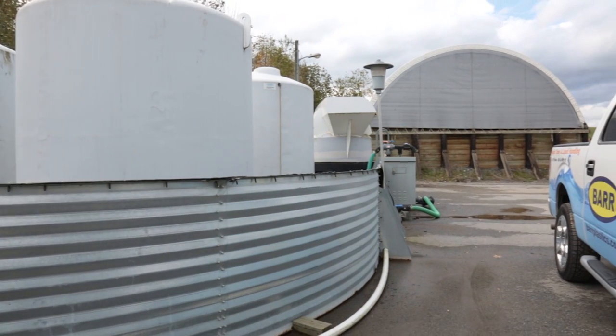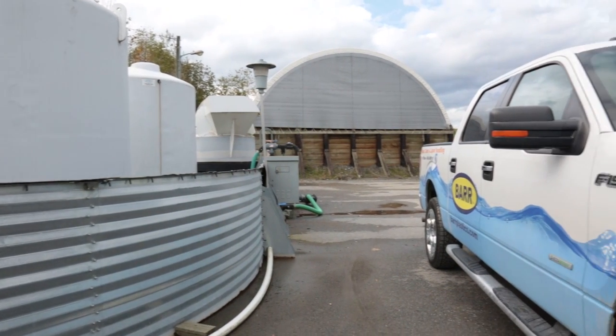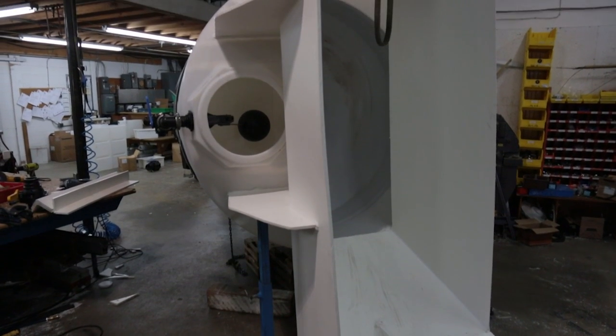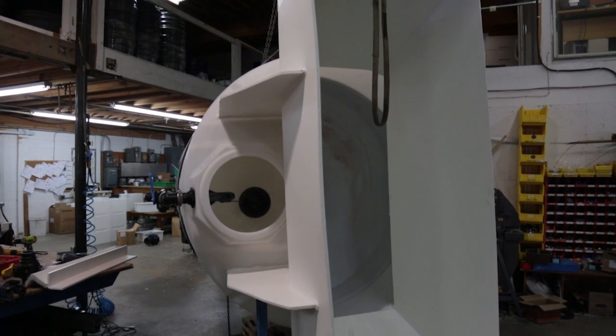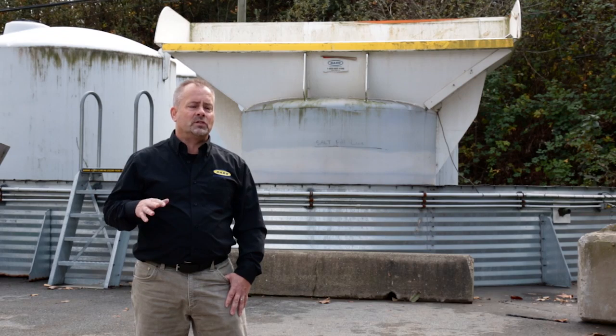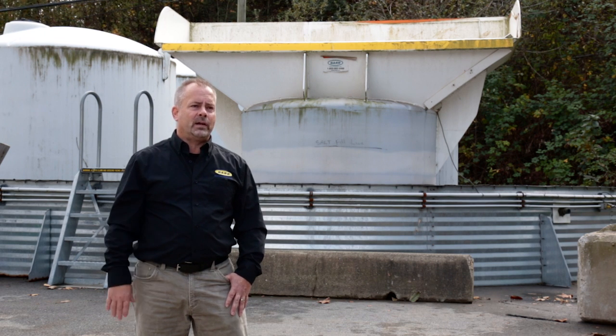Barr produces one of the highest producing and lowest cost brine making systems on the market in Western Canada. Barr designs the brine system to the customer's requirements and supplies and installs the whole system, including the containment, all the tanks, pump system — a complete package.